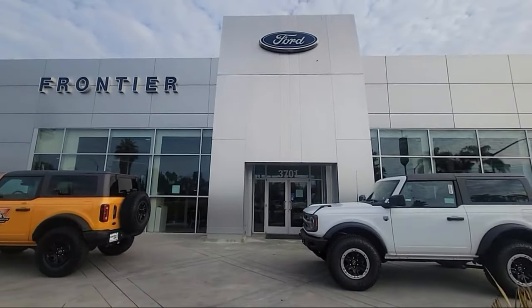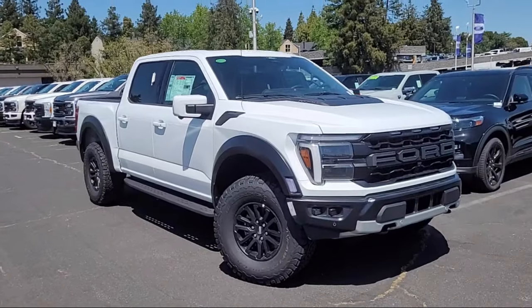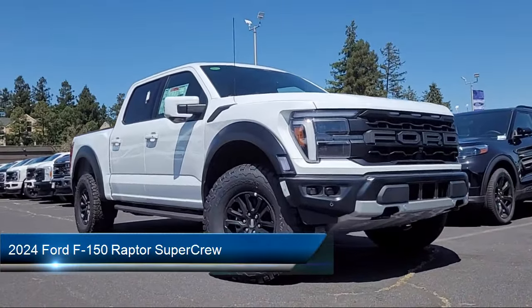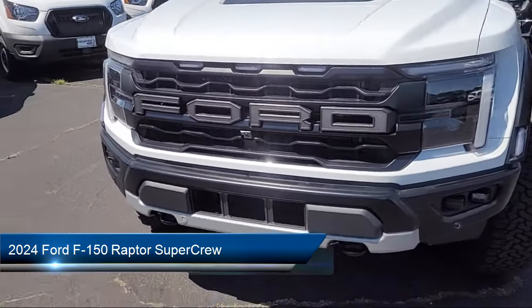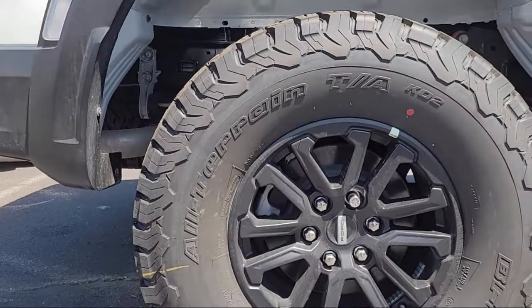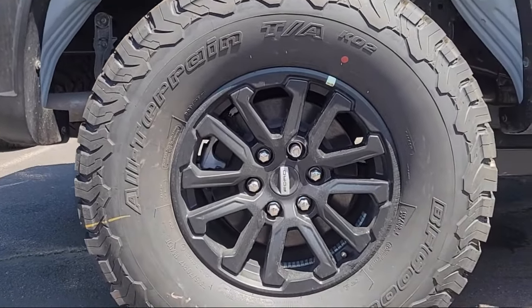Welcome to Frontier Ford, and here's a look at one of our great vehicles for sale. It comes equipped with AM-FM Sirius XM radio, rain-sensitive windshield wipers, heated rear seats, tough bed, spray-in bed liner, and lane departure warning system.